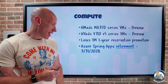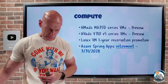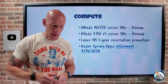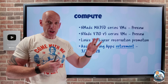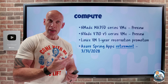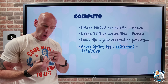Azure Spring Apps has announced a retirement at end of March 2028. This was a managed service jointly created with Microsoft and VMware, now part of Broadcom. There are two stages: September 30th, 2024, the standard consumption and dedicated plans enter a six-month sunset period ending March 2025; then in mid-March 2025, all other Spring Apps plans — basic, standard, and enterprise — enter a three-year sunset period. The recommendation is to move to Azure Container Apps, which has had managed Spring components added to support this migration.